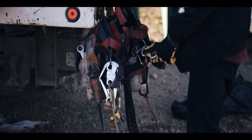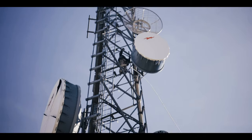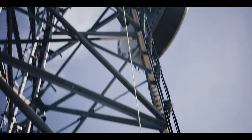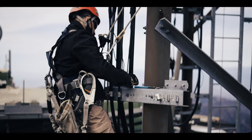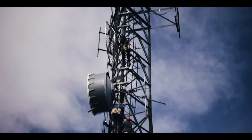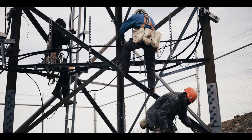Tower climbers — top-notch, rugged, professional. For them, fear is a four-letter word. The dangers they face are all in a day's work. While they may not be as flashy as others, what they do is vital to the smooth operation of our communications infrastructure. This video is dedicated to them and all the tower crews who accept the risks to keep information flowing.